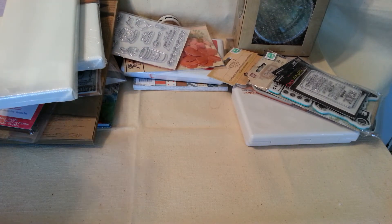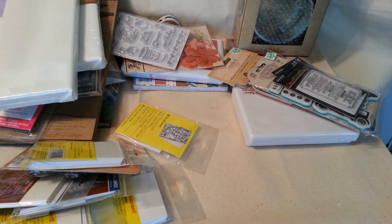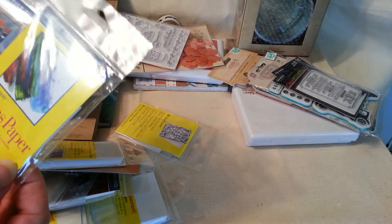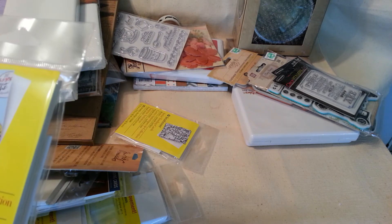And then check this out, ladies and gents — I'm an ATC person. I have been really getting into ATCs, and I'll show you a couple I made at the end. But they had all of these ATC packets for 49 cents! They had the canvas paper, the watercolor, the artist's — Strathmore.